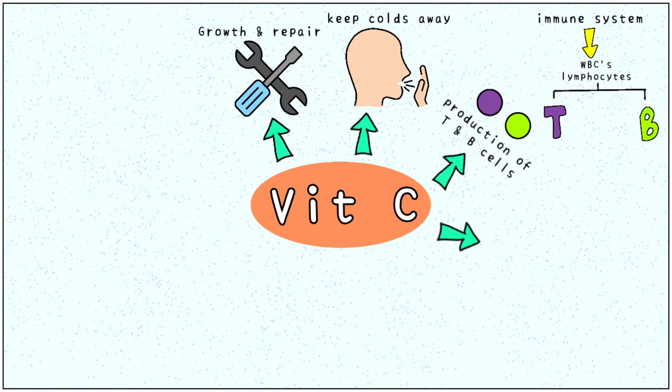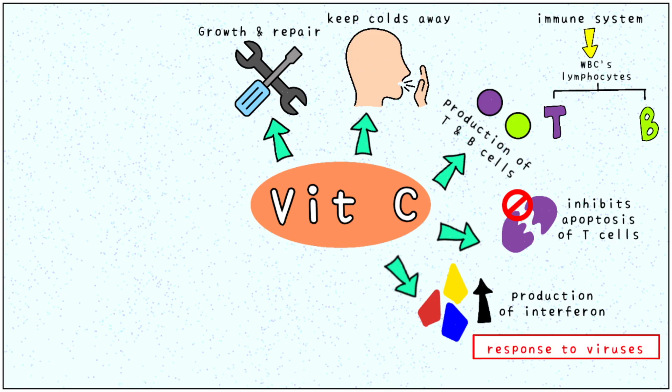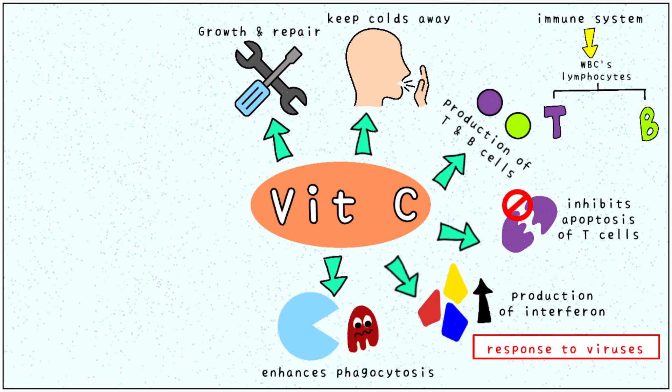Vitamin C also helps by preventing apoptosis, or premature death of these T-cells. This vitamin also increases the production of interferon, a protein which helps our body cells to identify and fight viruses. Vitamin C enhances phagocytosis, which is the process by which defense cells engulf bacteria and render them harmless.